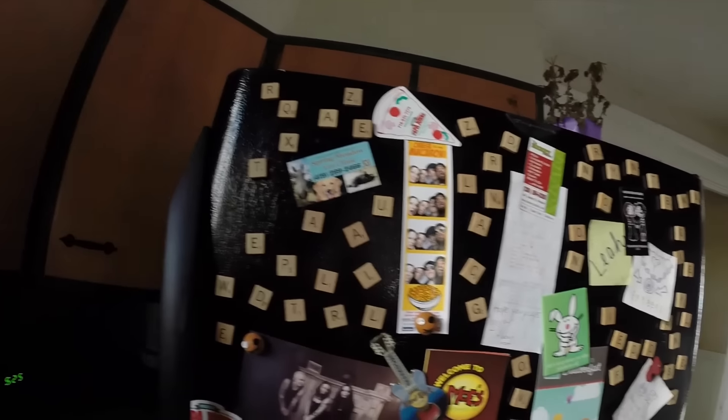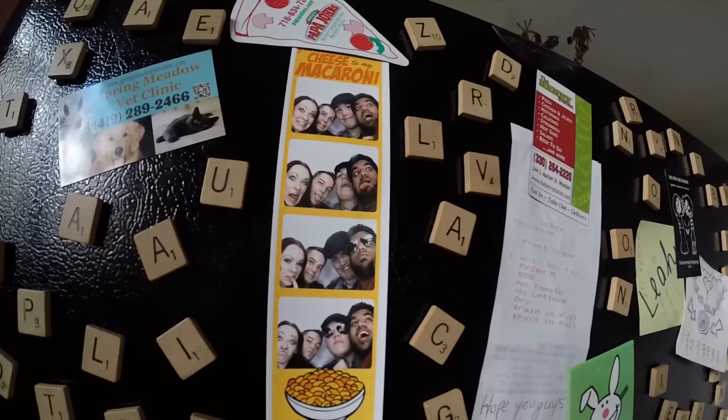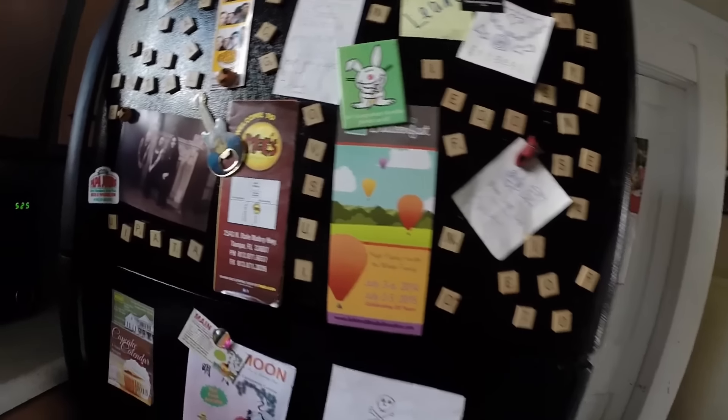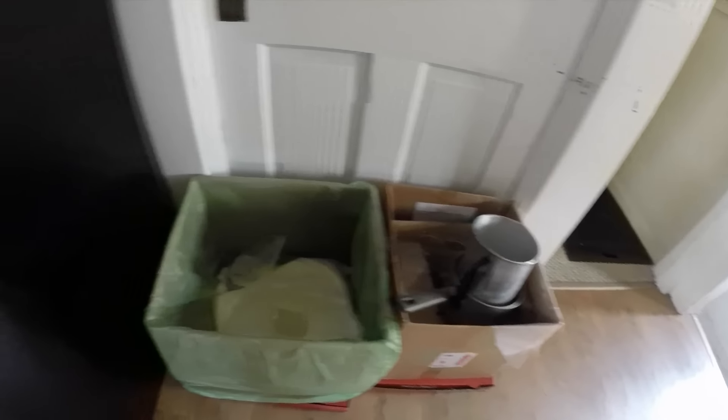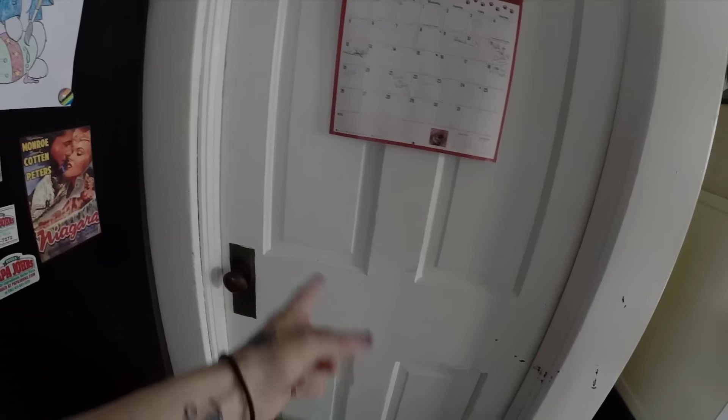Here's my fridge. Got a lot of Scrabble letters, photos from me, Derek, Tony, and John in Florida, and me, Millie, and Sarah in Toronto. Got a thing for Moe's Southwest Grill for whatever reason. This is my candle wax that I use for making stuff. This is a little kitten calendar. And here's my basement door.